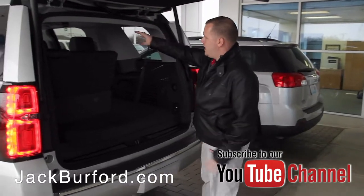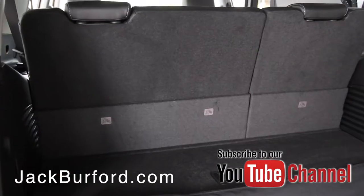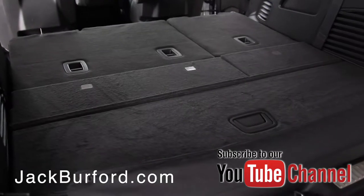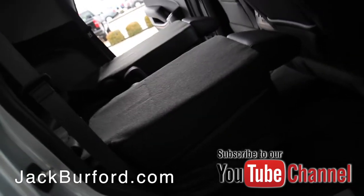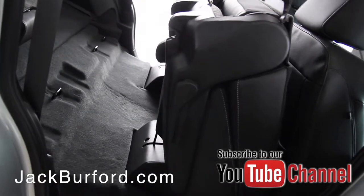You've got the third row, which has power-down and power-up seats. All you do is push the button and it powers all the way down, giving you a nice flat surface throughout. If you want to fold down the second row, there are two buttons for that as well, and you can also lift those seats back up from the inside. Then we'll go ahead and power that back up.